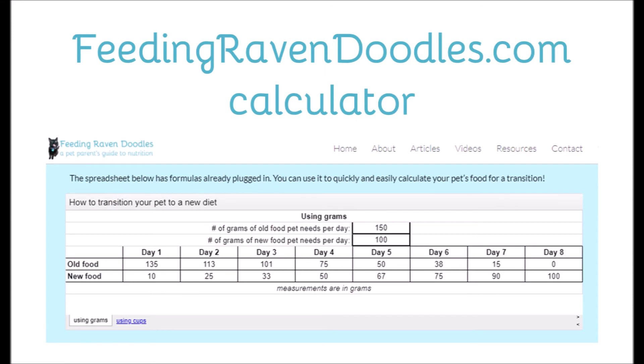This is a screenshot of my website, feedingravendoodles.com. I have an actual spreadsheet with the formulas already plugged in for you so you don't have to do any math. If you go to feedingravendoodles.com/articles/how-to-transition-your-pet-to-a-new-diet, you can use this table to quickly and easily calculate your pet's food for a transition by just plugging in how many cups or how many grams of the old food and new food they need.